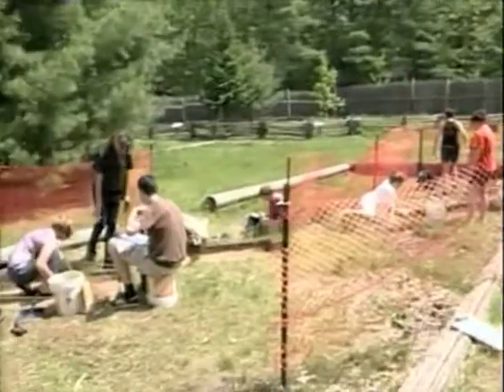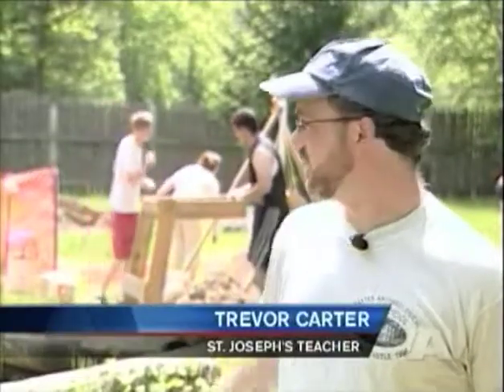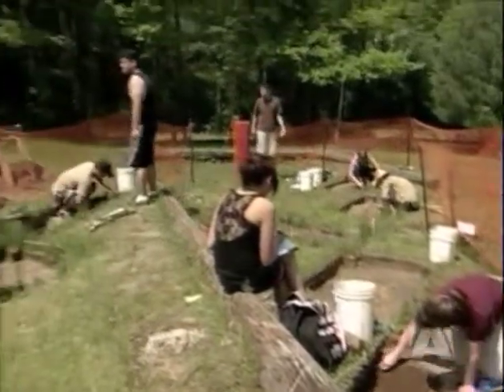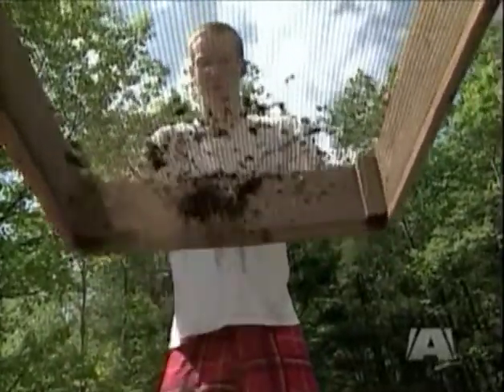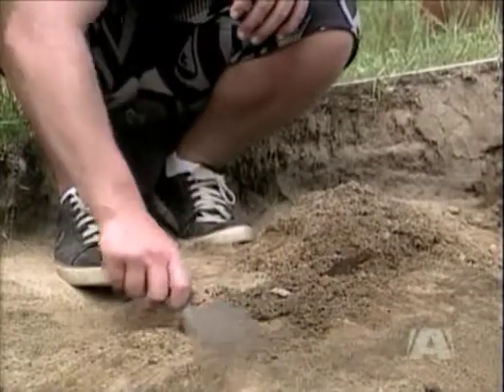We're here at Fort Willow, which is a War of 1812 historical site right near Barrie. We're here with our students from St. Joseph's High School who are taking a grade 12 university credit course in archaeology. We start after three months of in-class study on archaeological theory and method, and then we spend five weeks out here at a real archaeology site doing an excavation.